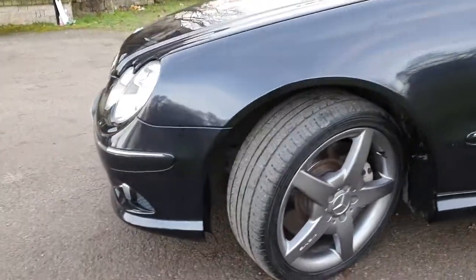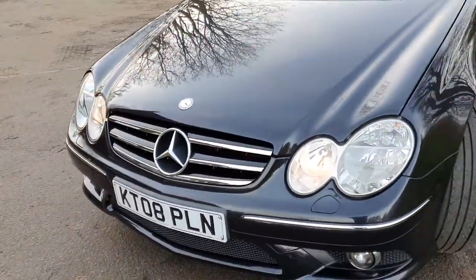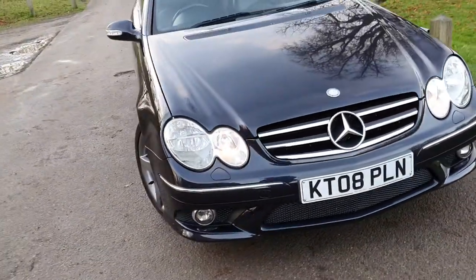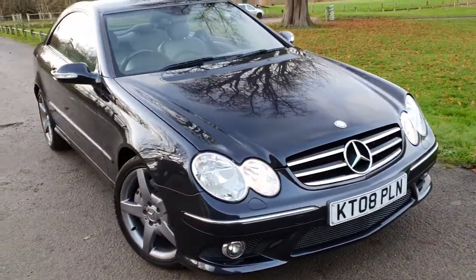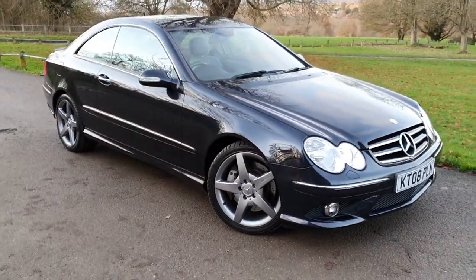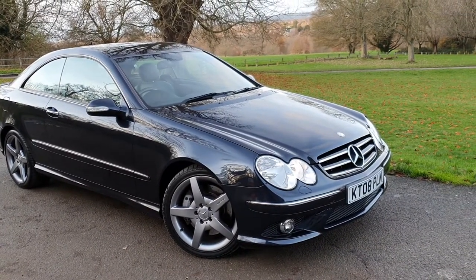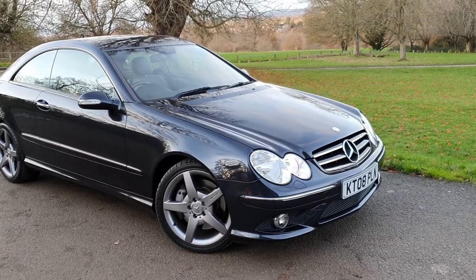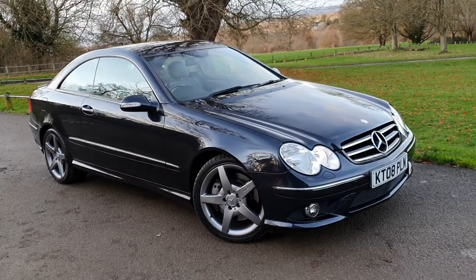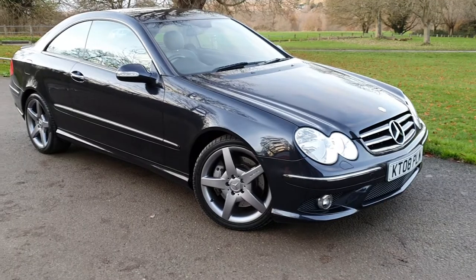Please feel free to read some of my reviews on Auto Trader — they are all genuine reviews, all verified purchases. We try and do our very best for our customers. I spent 14 years working for Mercedes-Benz and I know these cars inside out. If you have a look at my website, probably 78% of my stock — and I only keep about 10 to a dozen cars — will tend to be a Mercedes-Benz vehicle.